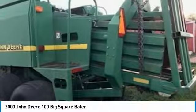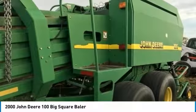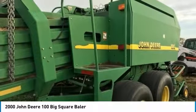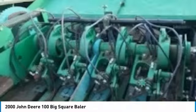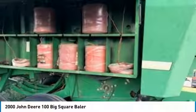If you are someone who appreciates quality equipment at a fraction of the cost, then you owe it to yourself to check out this John Deere 100 Big Square Baler. Don't miss out on this amazing opportunity to gain industry success, because this baler is priced to sell. Call today for more information on how you can put this John Deere 100 Big Square Baler to work for you.